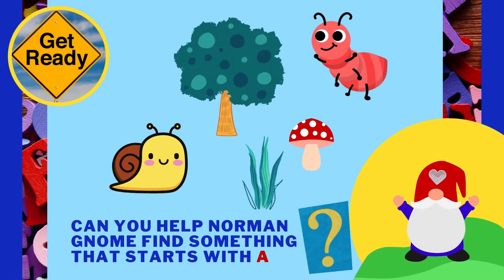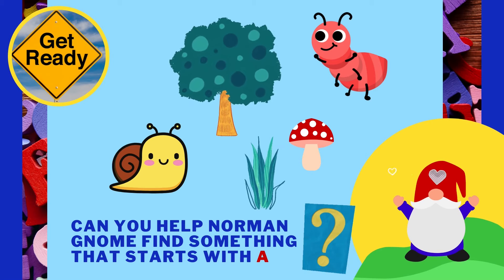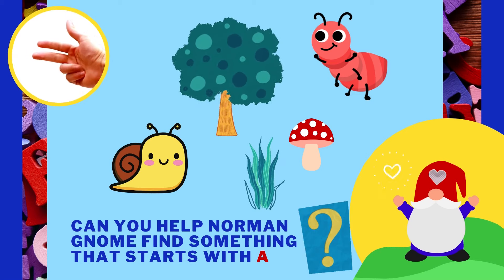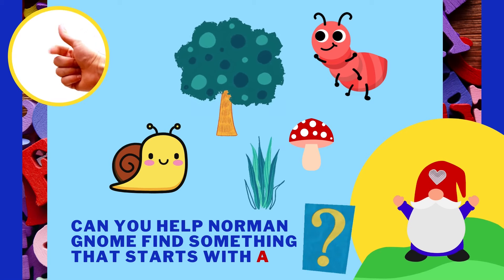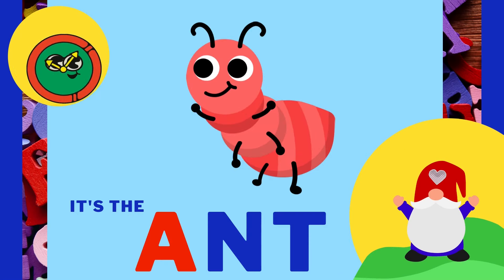Can you help Norm and Gnome find something that starts with the letter A? It's the ant! Ant starts with A!